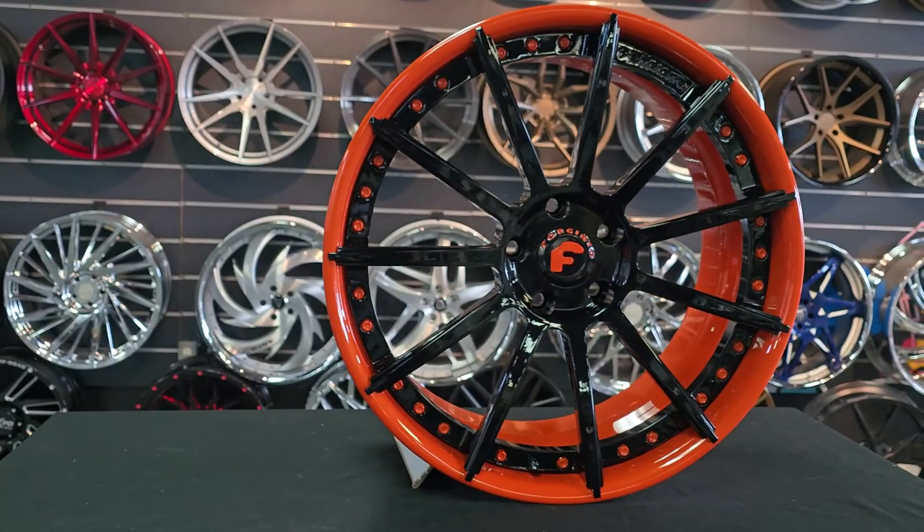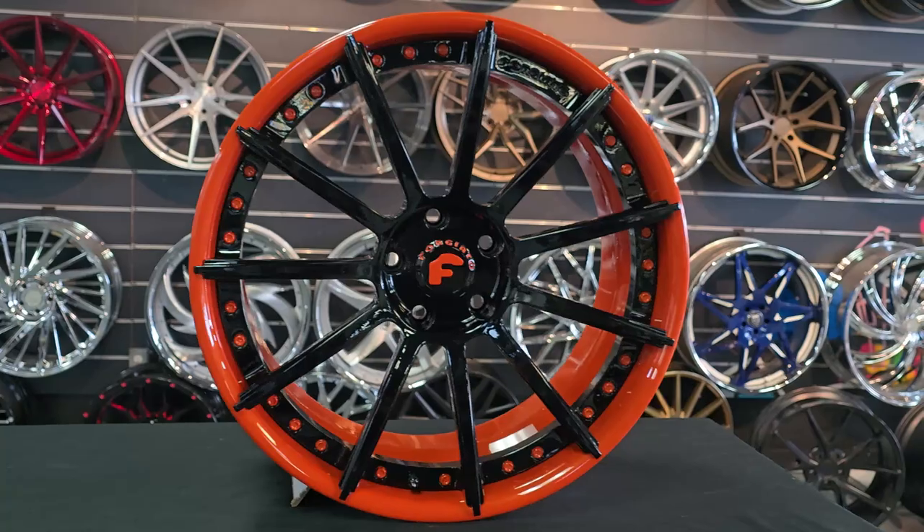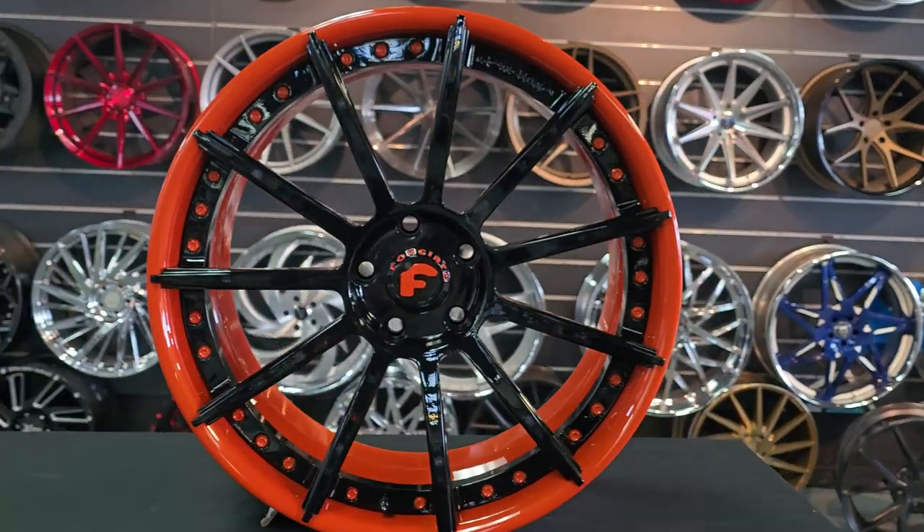This is one of the exclusive wheels that you get from us. As you can see, the paint job is immaculate. We're one of the best in the business.